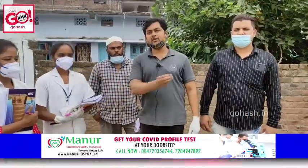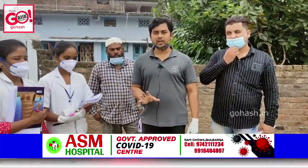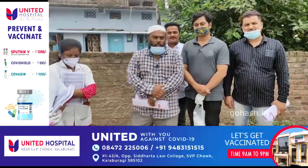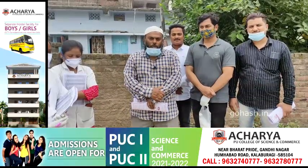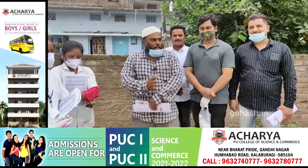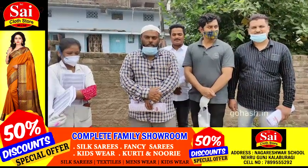We will do this treatment with allopathy and Ayurvedic. Inshallah, you will recover immediately. We will be able to make this area Dengue-free. Here we are done. Here is a Dengue survey.